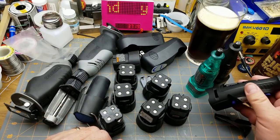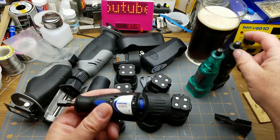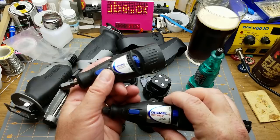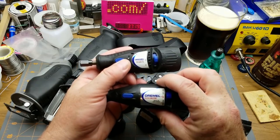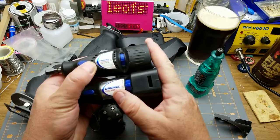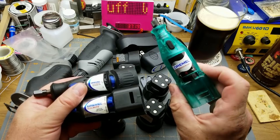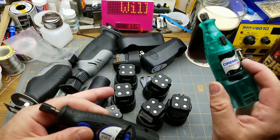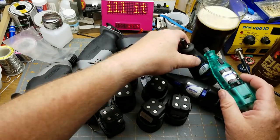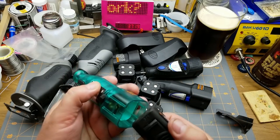I just noticed this one is slightly different - they're all different. Model 750, model 750, but look, the battery compartment is slightly different. And this one is called an Alkaline Mini Mite. Do the same batteries work in all of them?